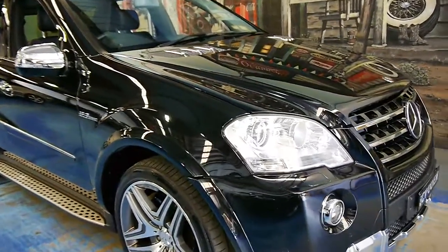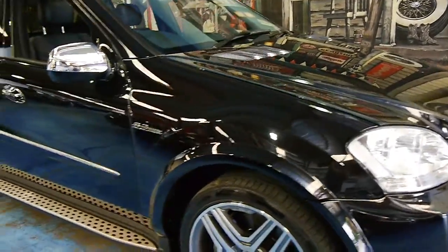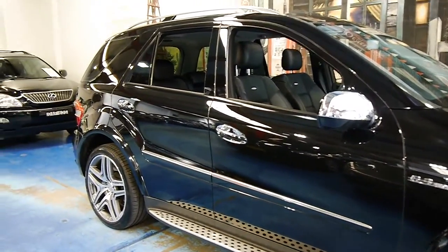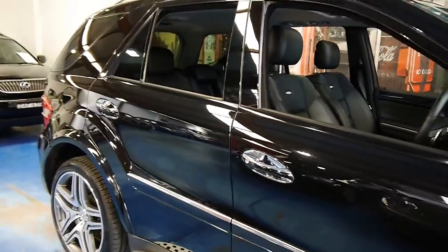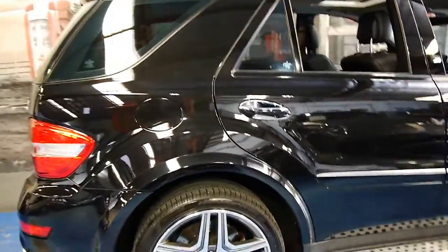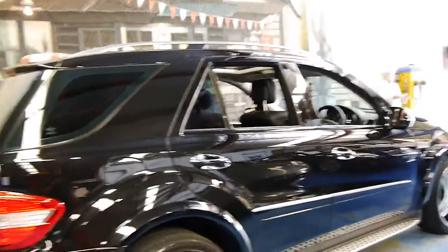Welcome to the Old Timer Centre. Here we have for you a 2010 Mercedes-Benz ML63 AMG. It's black with black leather interior. It's the update series, and it's done 68,000 kilometres from new.